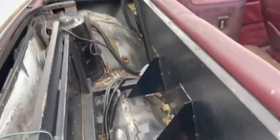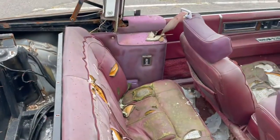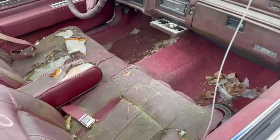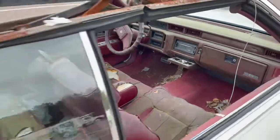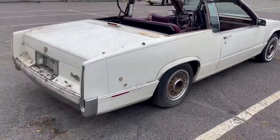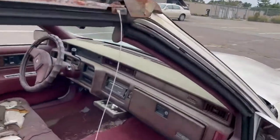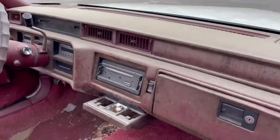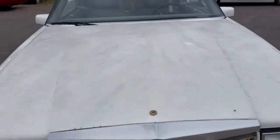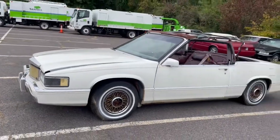Everything else is nice and solid. As you can see, the interior is there but it's junk, so it basically needs to be totally done over. Everything lights up — believe it or not, the digital dash still comes on. Car shows a hundred and sixty-four thousand miles. As I mentioned, she needs a total restoration, needs a fuel pump, needs to be gone through mechanically.